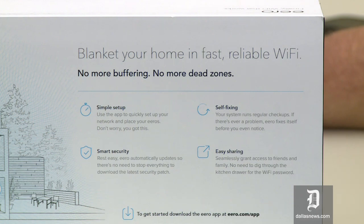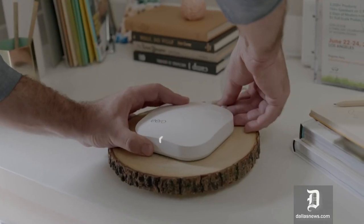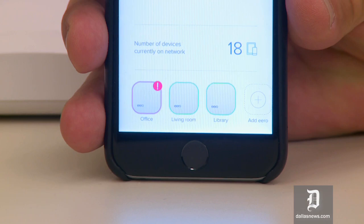The Eero system updates itself — any security updates or software firmware updates that need to happen, happen in the background. The Eero is targeted at homeowners who really don't understand the ins and outs of setting up a Wi-Fi network. It could not be any simpler to set up, and once you set it up, you don't have to think about it ever again.